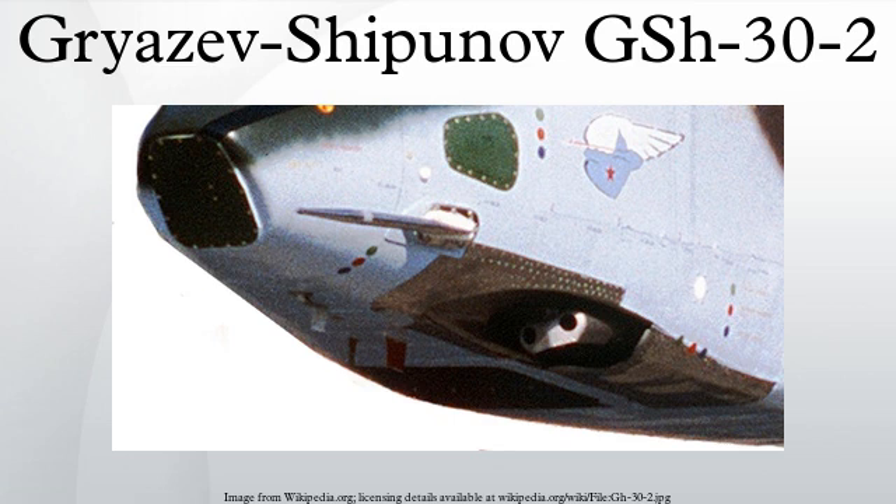Specifications for the GSH-30K: Manufacturer — KBP Instrument Design Bureau. Type — dual barrel automatic cannon. Caliber — 30x165mm. Operation — Gast principle. Length — 2944mm. Barrel length — 2400mm. Weight — 126 kg. Rate of fire — 300 to 2000–2600 rounds per minute. Muzzle velocity — 940 m/s. Projectile weight — 390g. Mounting platform — Mil Mi-24P.